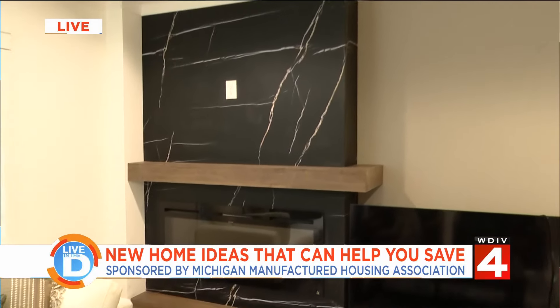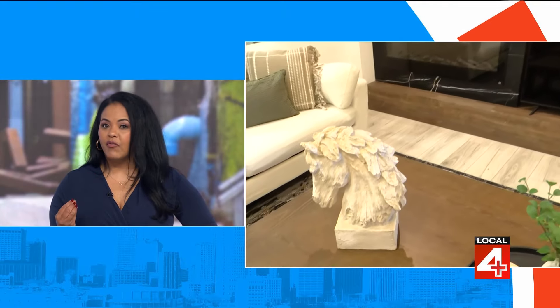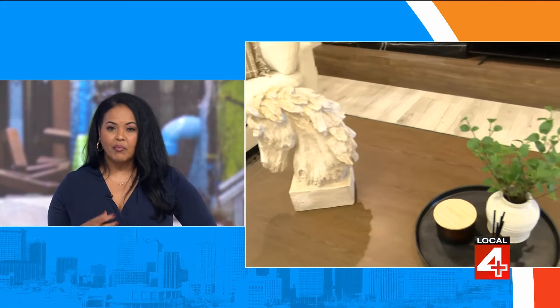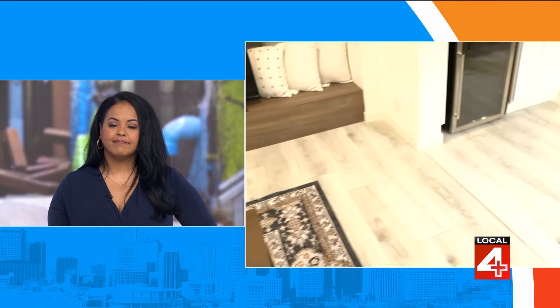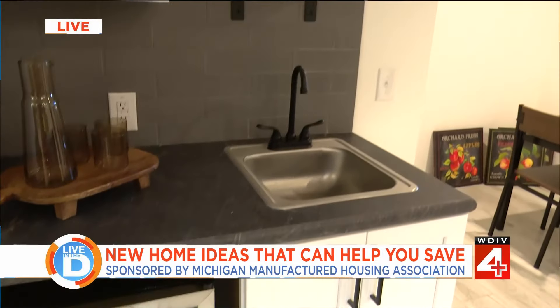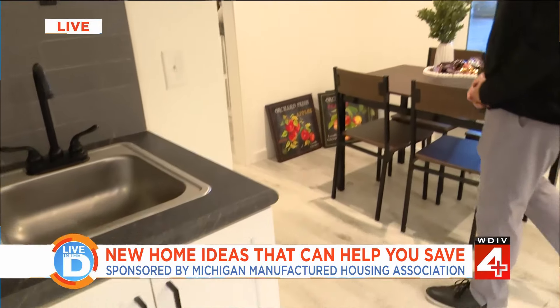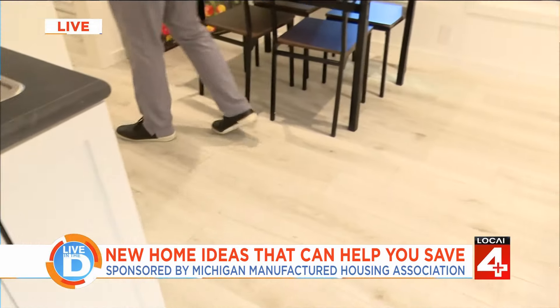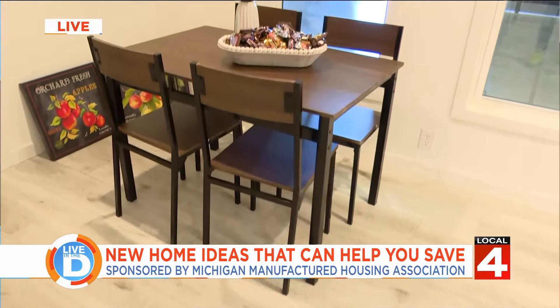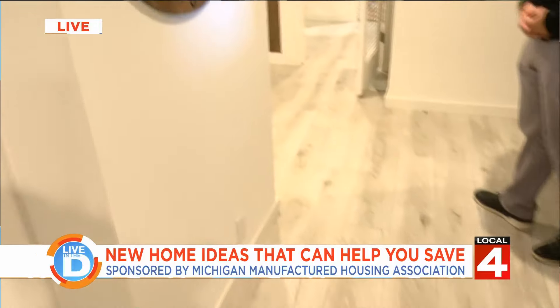Energy efficiency is something people are looking for in new homes — are all manufactured homes energy efficient? Absolutely. Today's manufactured homes are all built to the federal HUD code, and they all come with Energy Star appliances and energy efficiency not just in the home itself but also in the construction process. It really can't be beat by site-built counterparts.